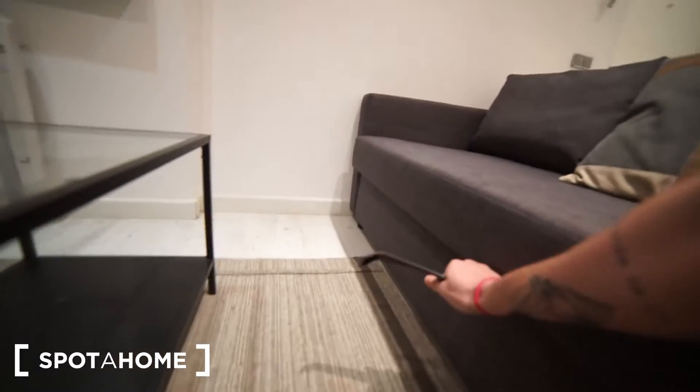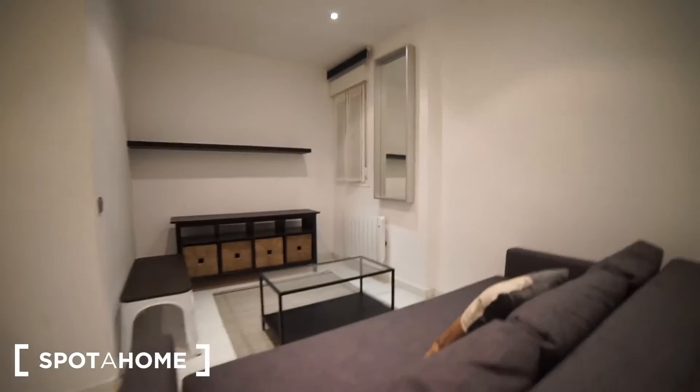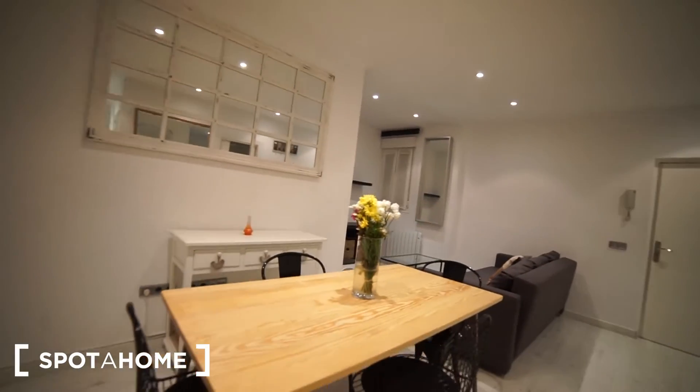The sofa is one you can also make into a bed — you can open it and make it as a bed. We have a dining table with up to four seats, as you can see.